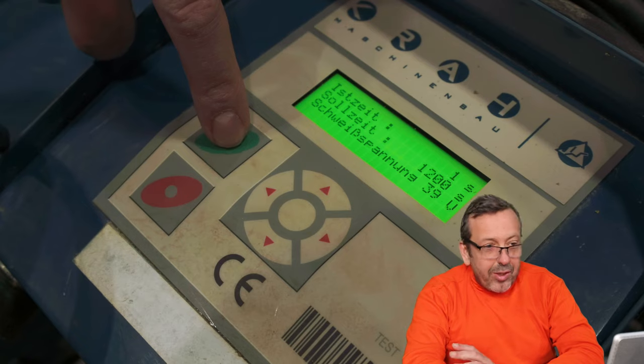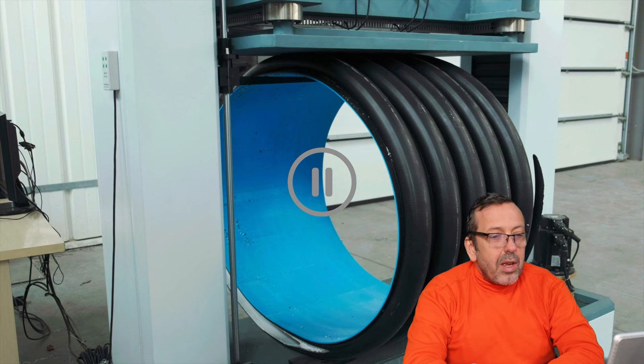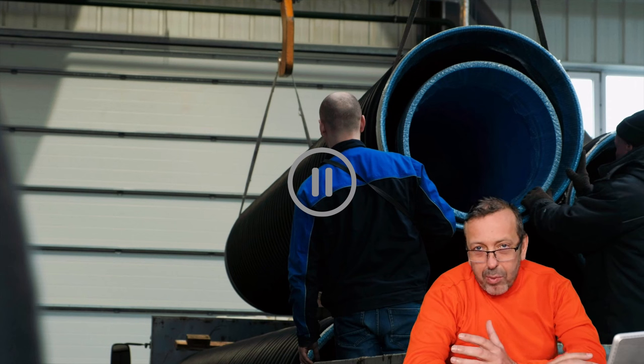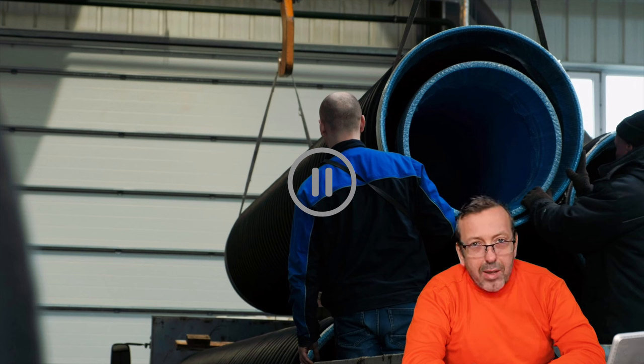Without showing any results, they jump in the video to quality control, showing how they check the pipe stiffness according to ISO 9969 with the constant speed method. Now again they change the diameter, showing that they can produce many sizes with the same machine. They also show how they load trucks and how you can nest pipes inside each other.